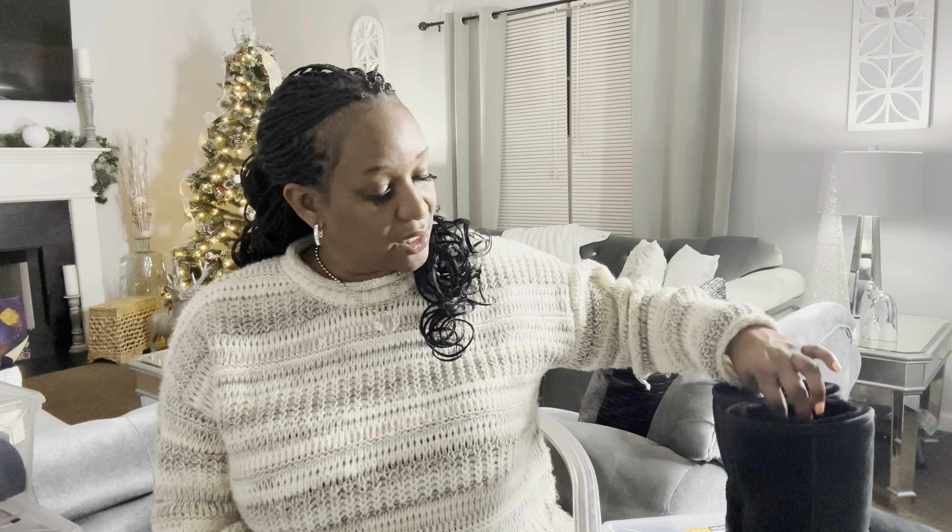Hi guys, welcome to my channel. In today's video I'm going to share with you my UGG boot collection. I have had these boots for quite some time — maybe four or five years. Some of these boots I'm going to show you, I'm not sure if they still have them in stock, but you can go check out the UGG website.